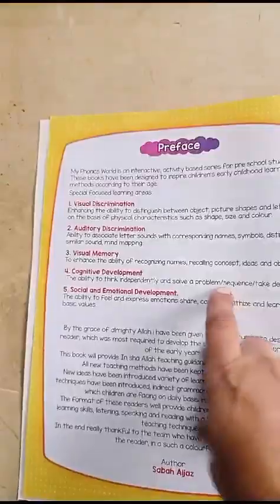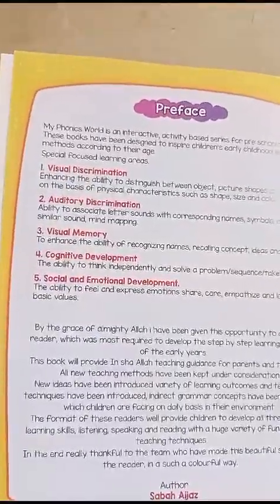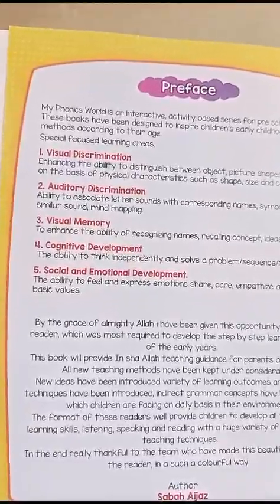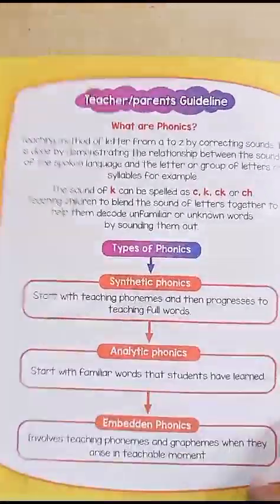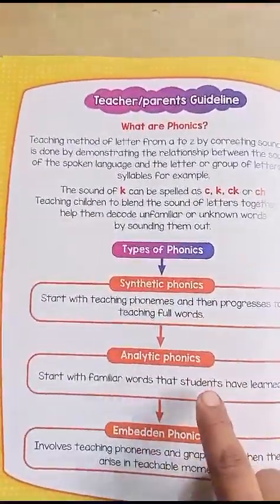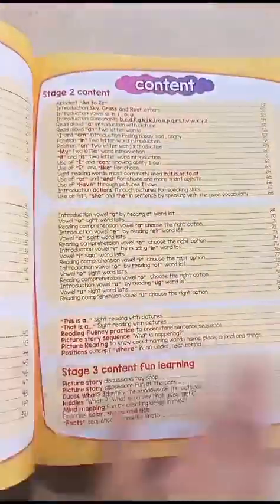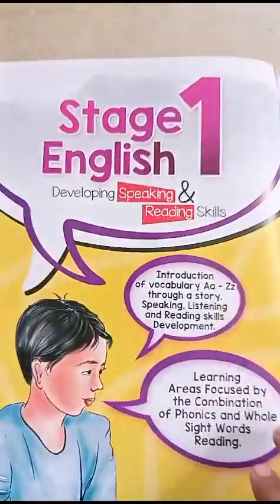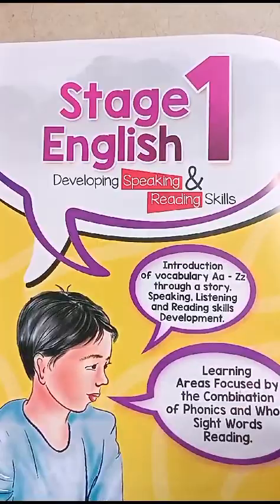It's a Max series book of Phonics Stage 2. This book helps children with visual discrimination, auditory discrimination, visual memory, cognitive development, and social and emotional development through reading. It introduces three types of phonics: synthetic phonics, analytic phonics, and embedded phonics. There are a lot of things to learn. It's a Stage 1 schedule which develops English speaking and reading skills in children.